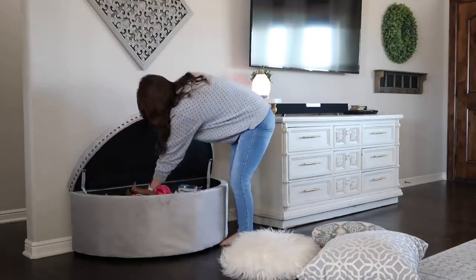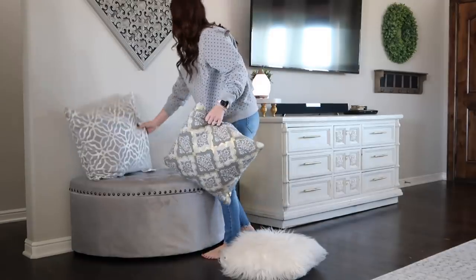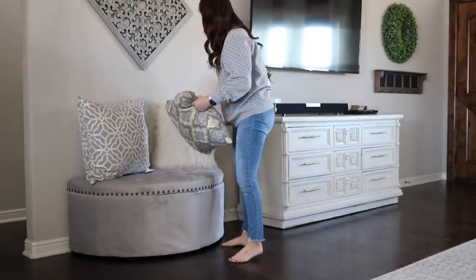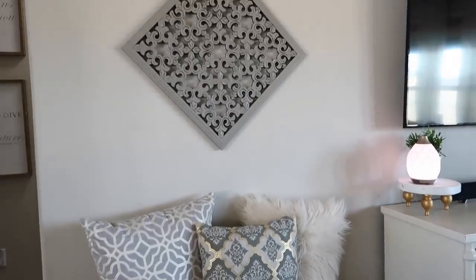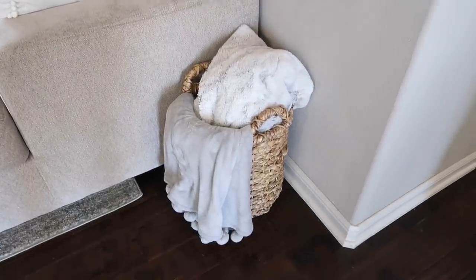Storage ottomans are always awesome — I've always had them in my house. They look pretty so they're nice decor, but you can also cram toys in there, keep blankets, games, whatever you need for your kids. All you have to do is throw a blanket or a pillow on it and it's a nice piece of furniture. If you have kids and not a lot of storage, definitely look into ottomans.